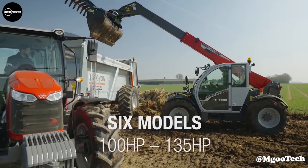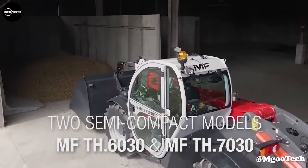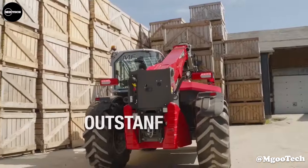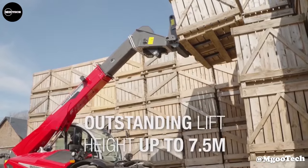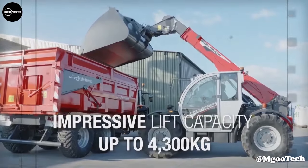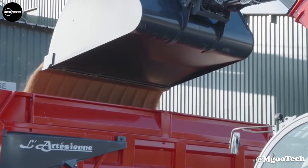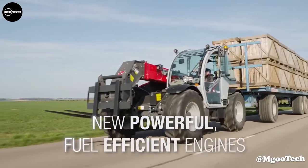The company also claims to have completely transformed the MF-T-H telehandlers, which offer a giant leap forward in efficiency and productivity, along with new levels of visibility, ease of use, and comfort. The MF-T-H 8043 model has the highest maximum lift capacity of 4,300 kilograms.